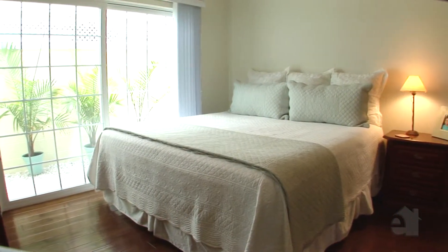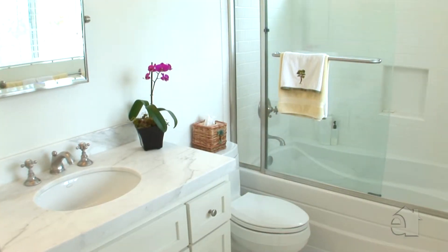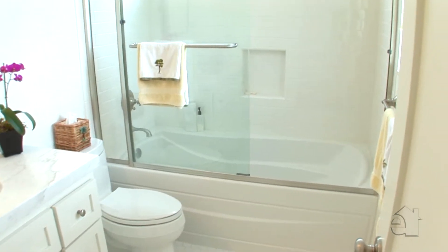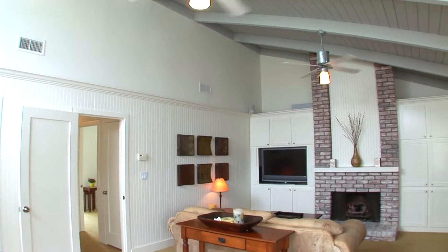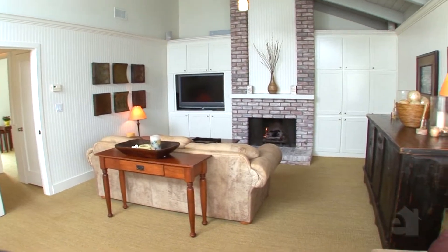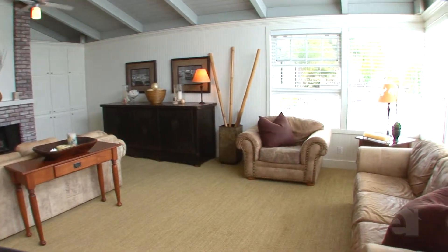A doorway opens out to the sun-drenched patio. An inviting brick fireplace and well-crafted built-ins make this family room an ideal place to relax at the end of a busy day.